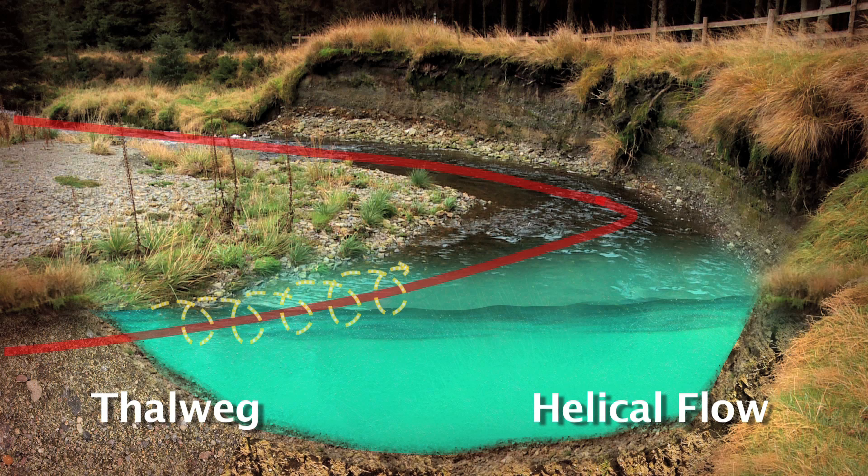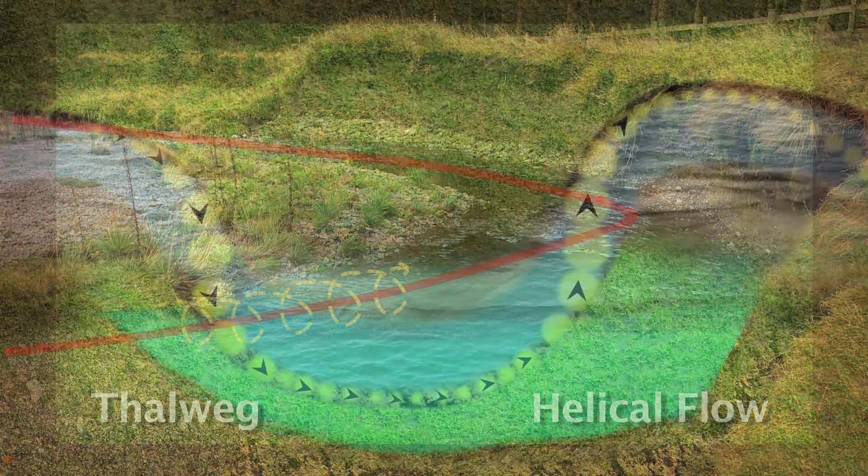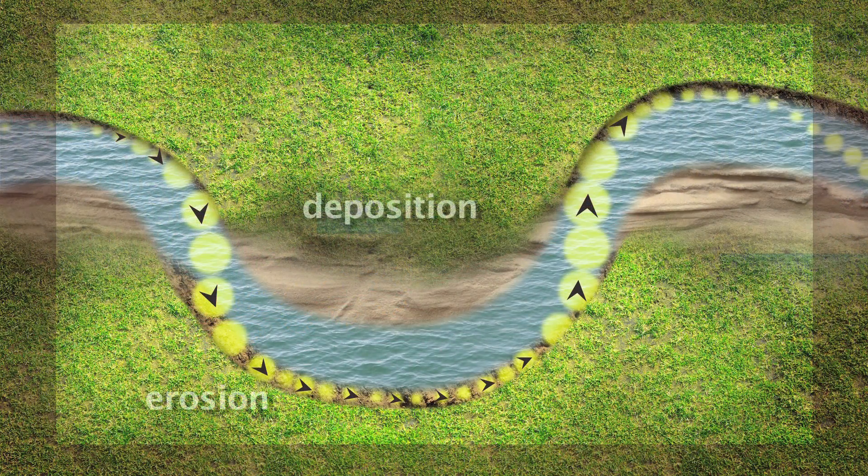It means whenever there's surplus energy, the outside of the bends gets eroded, and as the flow slows, the eroded material gets deposited on the inside of a bend further downstream. The result is that meanders are continually changing.